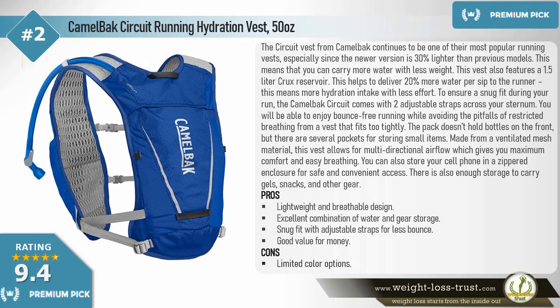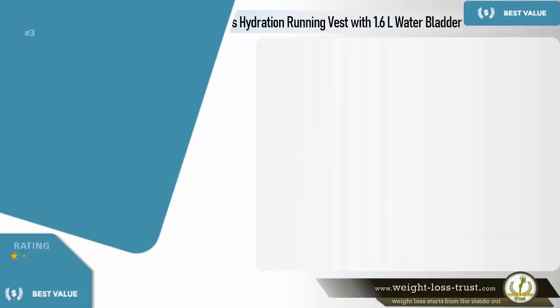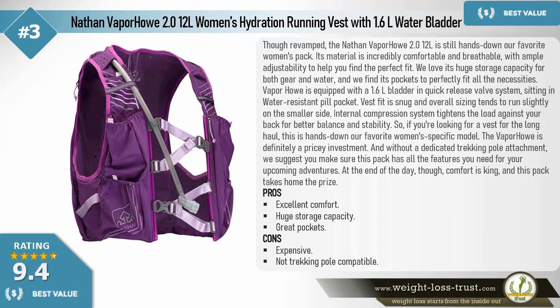To ensure a snug fit, the CamelBak Circuit comes with two adjustable straps across your sternum for bounce-free running while avoiding restricted breathing. The pack doesn't hold bottles on the front, but there are several pockets for small items. Made from ventilated mesh material, it allows multi-directional airflow for maximum comfort and easy breathing. You can store your cell phone in a zippered enclosure, and there is enough storage for gels, snacks, and other gear. Pros: lightweight and breathable, excellent combination of water and gear storage, snug fit, good value. Cons: limited color options.